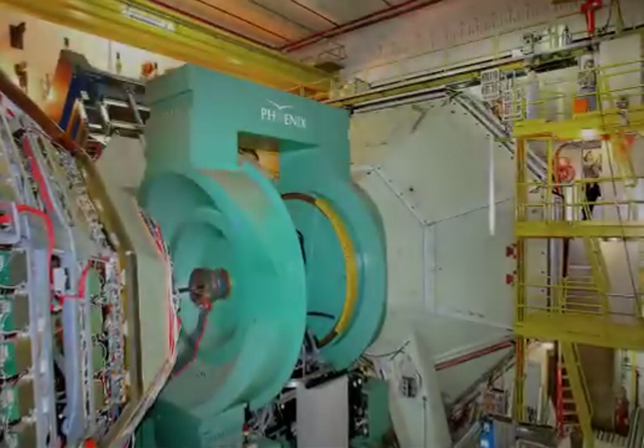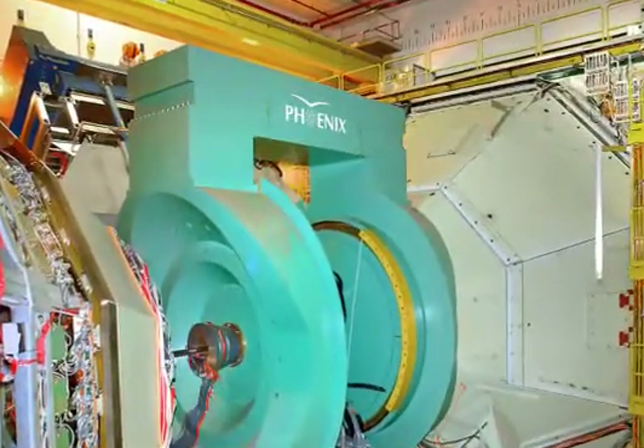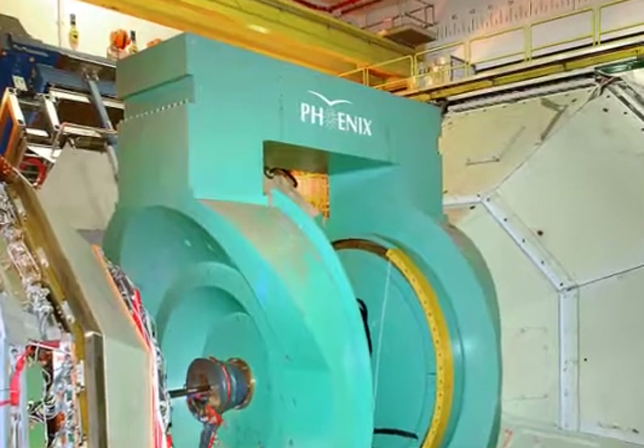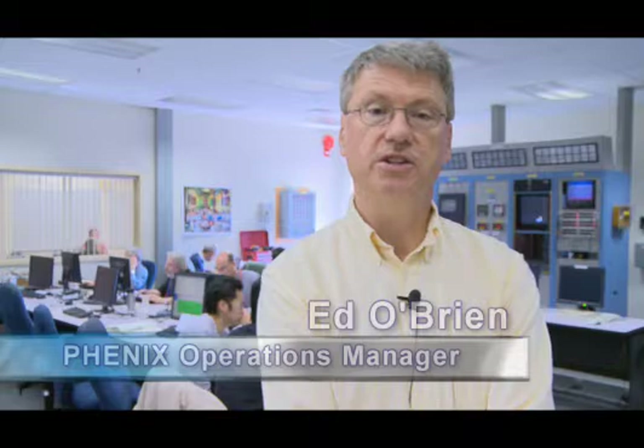Stimulus money will also provide for performance upgrades to the PHENIX detector, part of Brookhaven's Relativistic Heavy Ion Collider. This important project helps researchers understand why the physical world works the way it does. Ed O'Brien explains: What we intend to do in PHENIX is build a state-of-the-art detector that will measure some very rare and very short-lived particles that will tell us a lot about the quark-gluon plasma — the characteristics of the quark-gluon plasma — that we discovered here at the Relativistic Heavy Ion Collider.